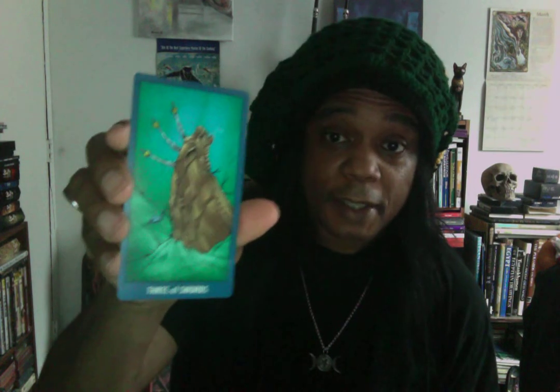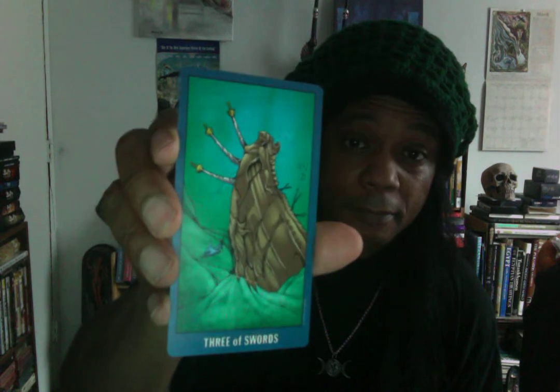This one is really good — this is the Three of Swords, and it looks like a sinking ship.